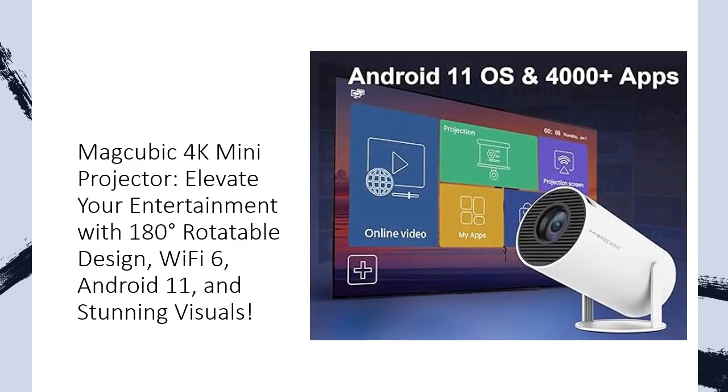Enjoy a worry-free cinematic adventure with a 50,000-hour light source life. MagCubic offers a two-year product replacement warranty and 100% satisfaction guarantee. Elevate your home theater experience with the MagCubic 4K Mini Projector — your key to higher quality, immersive entertainment at an affordable cost.